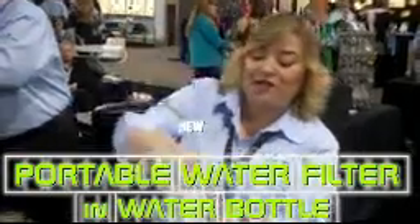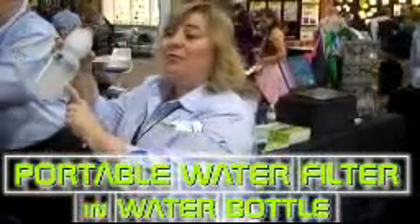You don't have to go to the airport to buy their water. You can take your bottle to the airport, fill it up with water, put your filter on top, put your cap on top, and while you're drinking your water, the water is being filtered as you drink it.